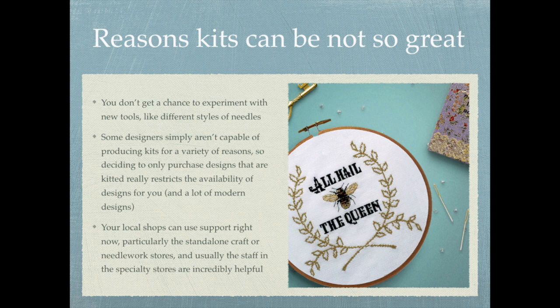Also, some designers simply aren't capable of producing kits for a variety of reasons. So if you decide to only purchase designs that are kitted, that really restricts your ability to get a wide variety of designs available to you, including a lot of modern designs. Some companies are able to kit them, but some aren't.